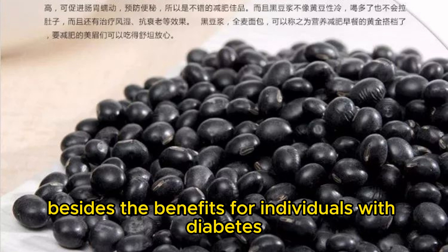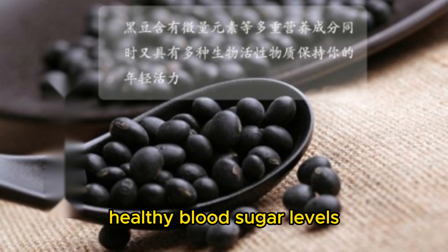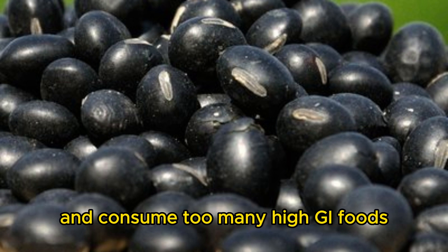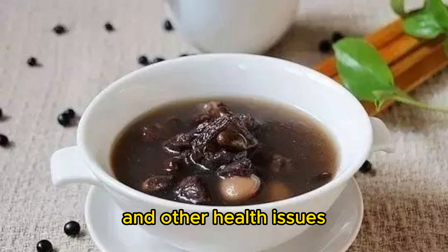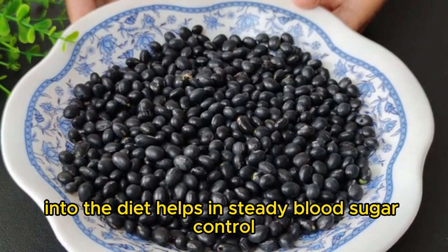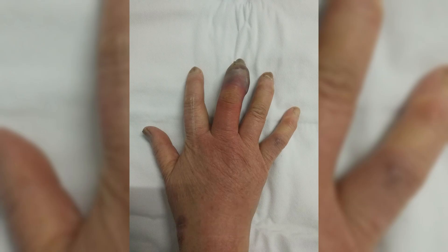Besides the benefits for individuals with diabetes, black beans are also beneficial for those looking to maintain healthy blood sugar levels. In modern life, many people have irregular eating habits and consume too many high GI foods, which can lead to unstable blood sugar and other health issues. Incorporating low GI foods like black beans into the diet helps in steady blood sugar control, reducing drastic fluctuations and promoting sustained energy and stable mood.